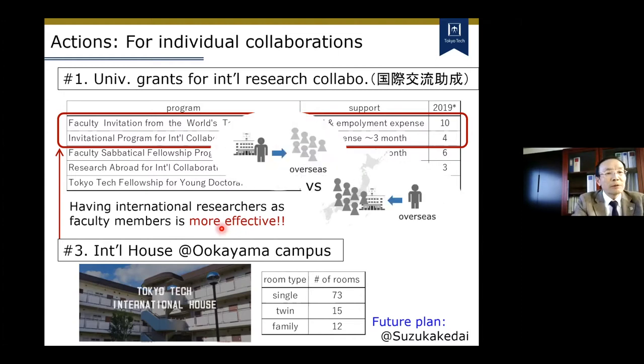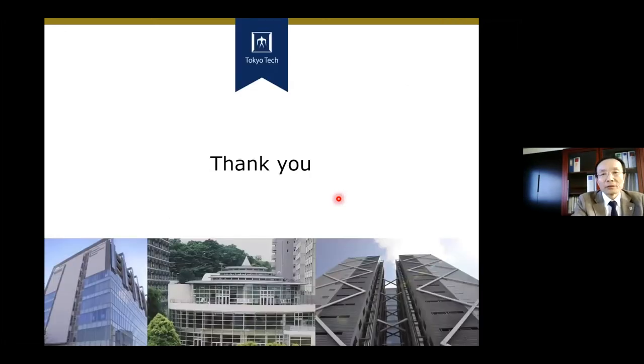From the viewpoint of running the university, having overseas visitors as faculty members is more cost effective. This is simply because one visitor can affect many researchers here, including students. From this viewpoint, the activity of the WRHI is very important. With this message, let me conclude my short presentation. Thank you.